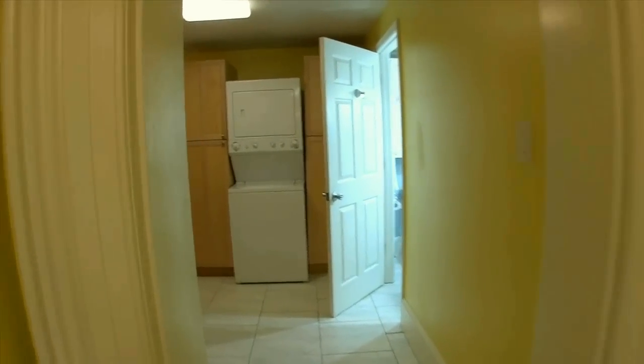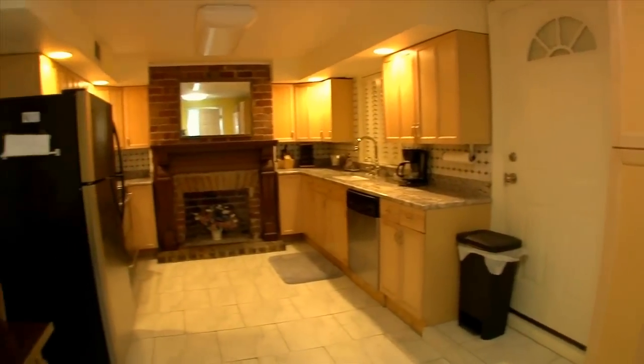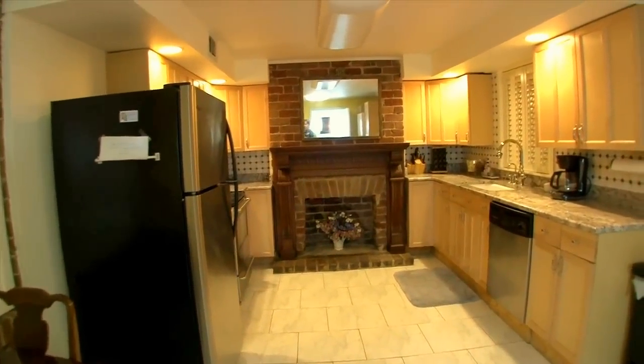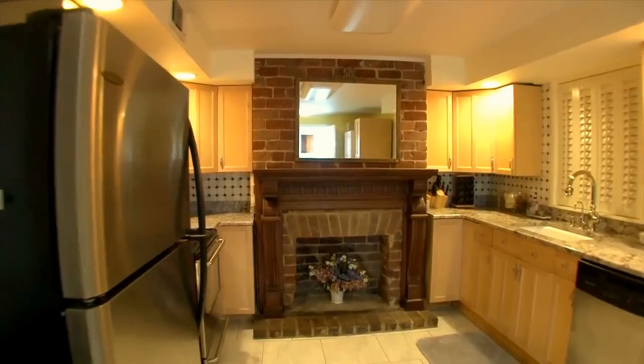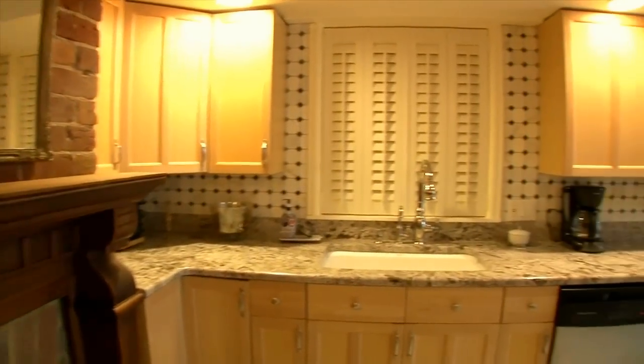Heading down the hall, you'll find plenty of clothes storage. And turning into the kitchen, you'll find that you've got a full kitchen with large refrigerator, stove with vent hood, dishwasher, and large sink.